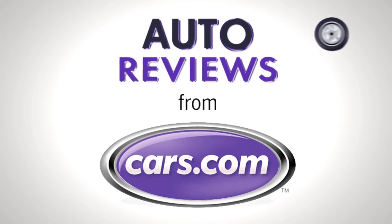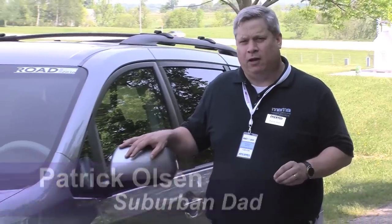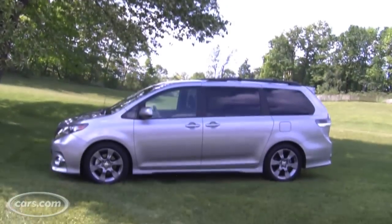Cars.com Auto Review. Hi, I'm Patrick Olson, Suburban Dad for Cars.com. The minivan's been around for 25 years. A lot of people think it's dead, but Toyota's out to prove them wrong with the new 2011 Sienna.